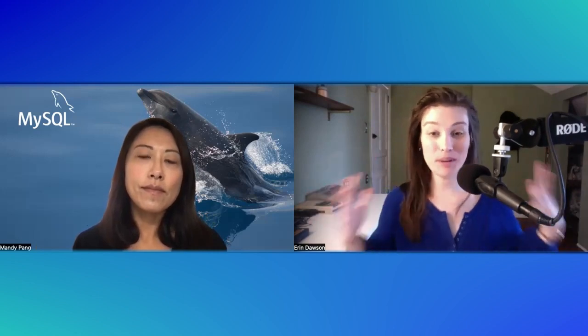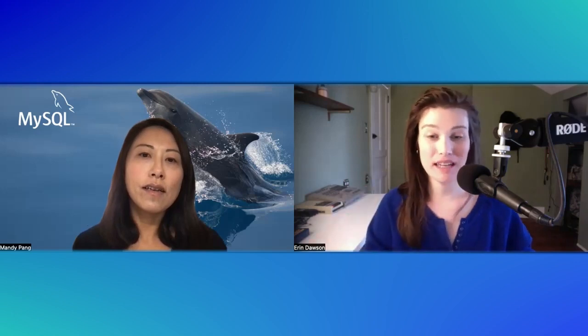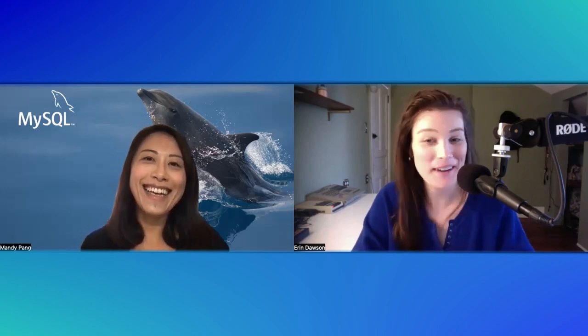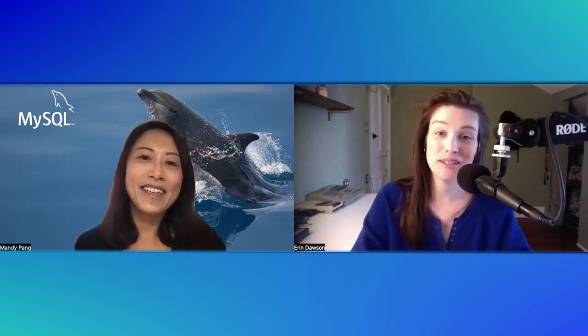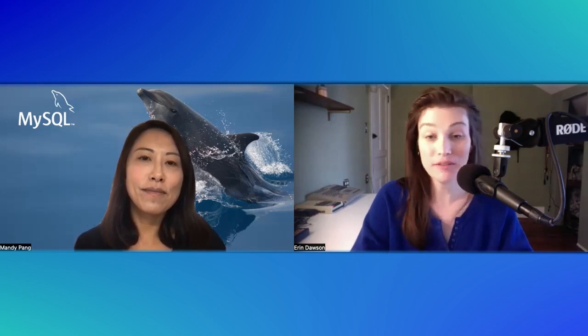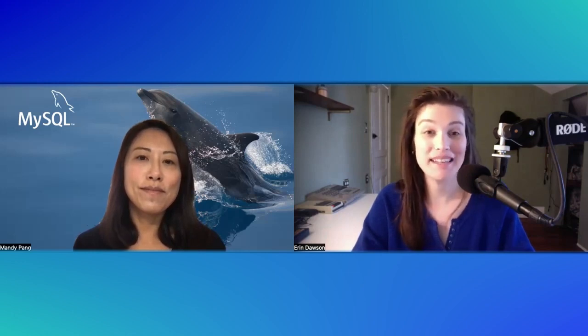Thank you for that — you took a really nice, succinct but deep dive into MySQL Heatwave, just like the MySQL Dolphin in your background is maybe about to do. If you, beloved viewer, would like to learn more about MySQL Heatwave or maybe play around with it yourself, someone is going to add links to the description of this video. In the meantime, I have to thank my colleague Mandy Pang for hanging out with me and talking about MySQL Heatwave. Thank you, Mandy. Thanks for having me.